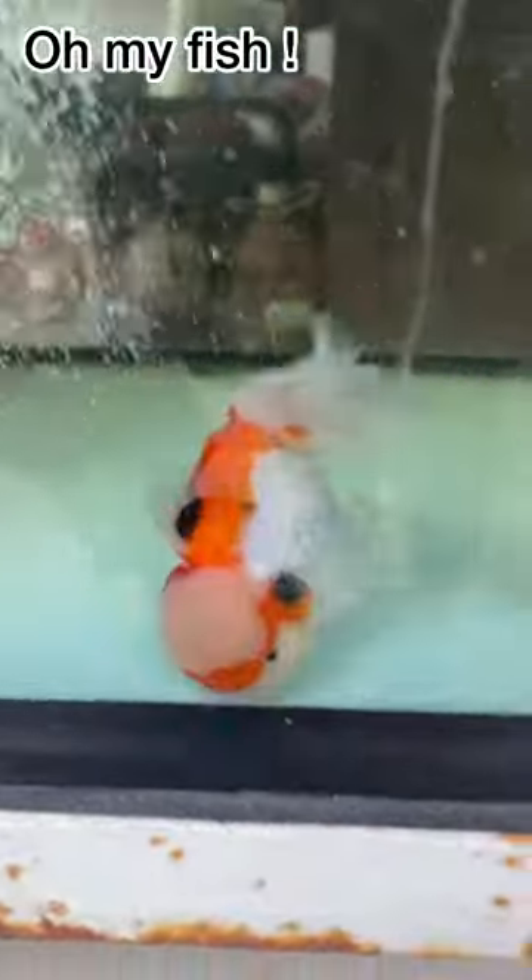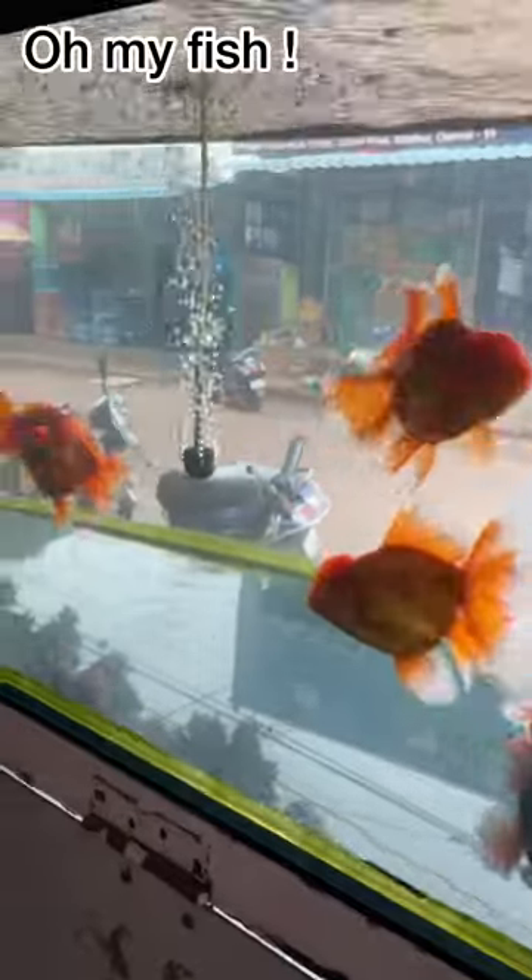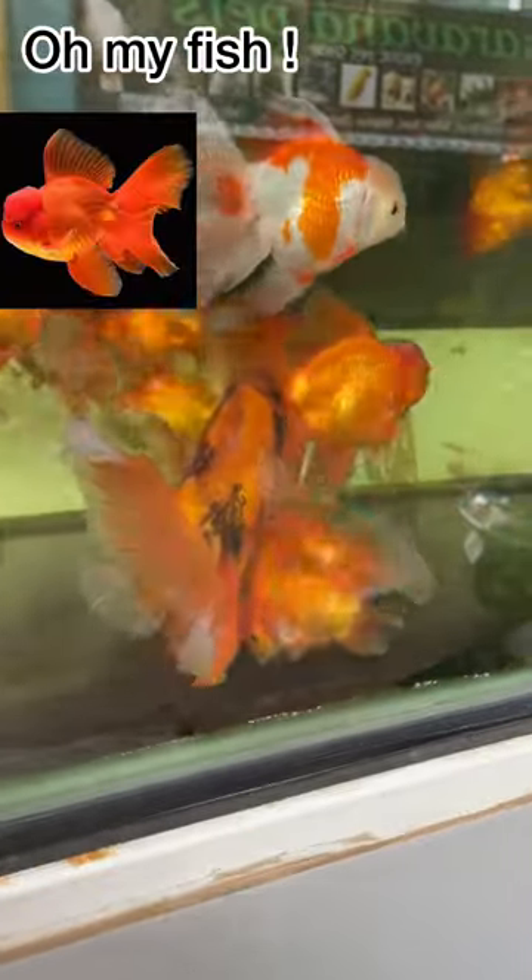In this fish, there are very attractive colors available. This fish has a lot of trend in recent times. In this fish, there is a crown-like structure on the head.